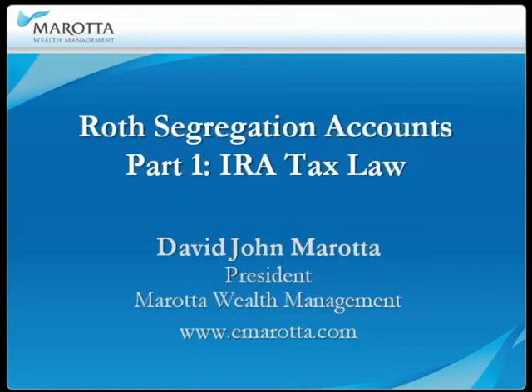Welcome. This is David John Murata with Murata Wealth Management. In this Part 1, we review the IRA tax laws, and in Part 2, we will apply those laws in a technique called Roth Segregation Accounts.